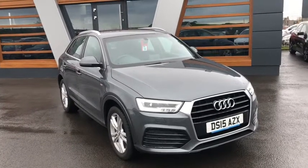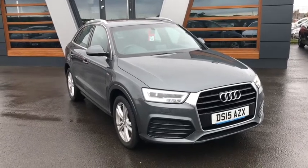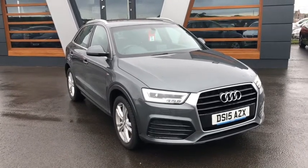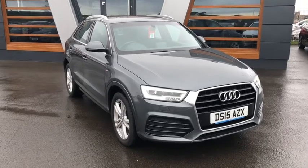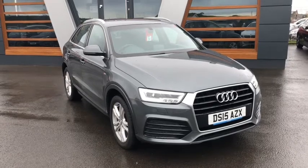It's the Audi Q3 2.0L TDI S Line, which looks fantastic — the S Lines are a beautiful spec. This one was registered in 2015, on a 15 plate, and represents great value for money at £14,665. It's done just under 40,000 miles with two previous keepers. The last keeper only got rid of it because he's having a baby and wanted something a little bit cheaper.